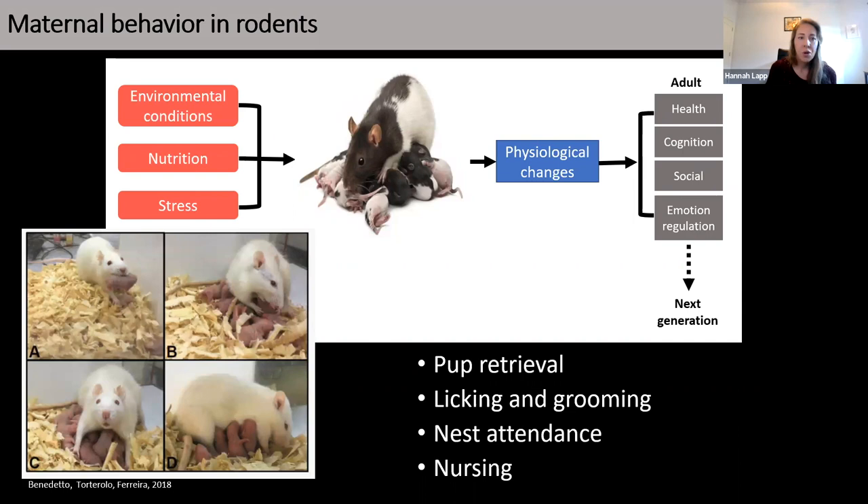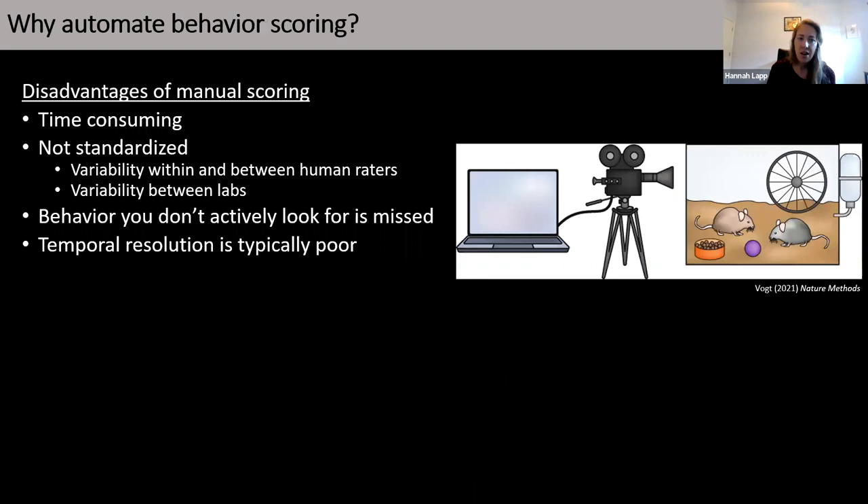While all of these maternal behaviors are really important to study, there's a lot of variability in terms of how different labs study these behaviors. Some use point observations, some use continuous observations, and there are also differences in how individual labs operationalize these particular behaviors. There are many disadvantages of manual scoring: it can be very time consuming, it's not well standardized, and behavior you don't actively look for is missed. If you are live scoring, you don't have the option to go back and that information is lost.